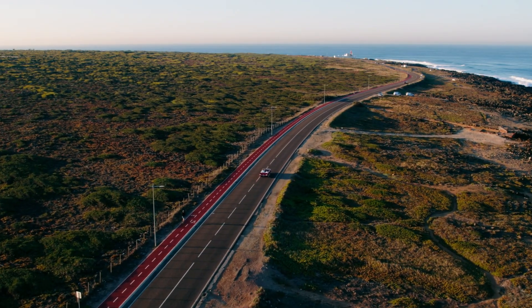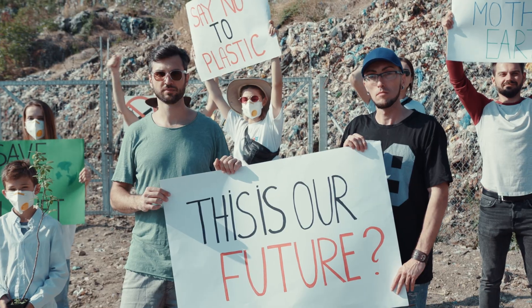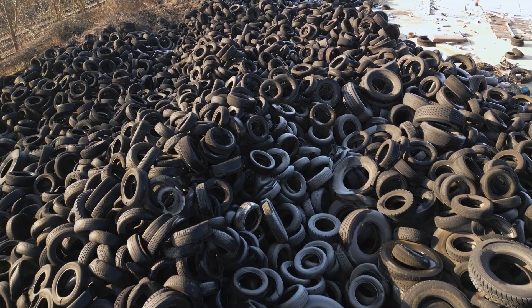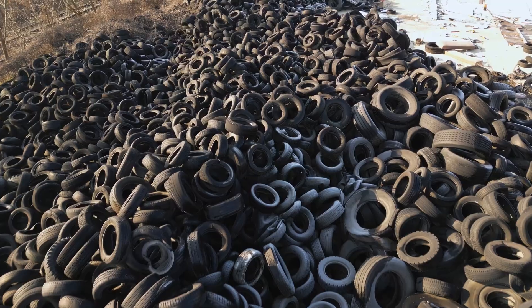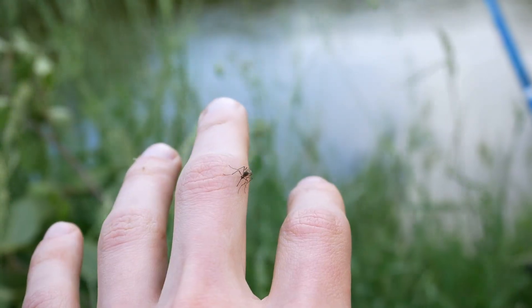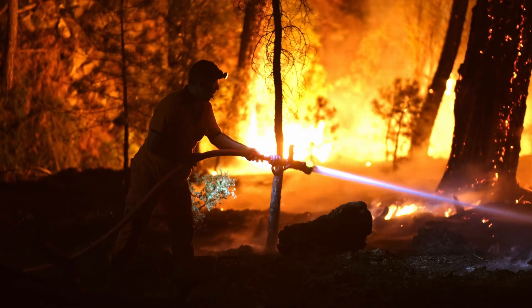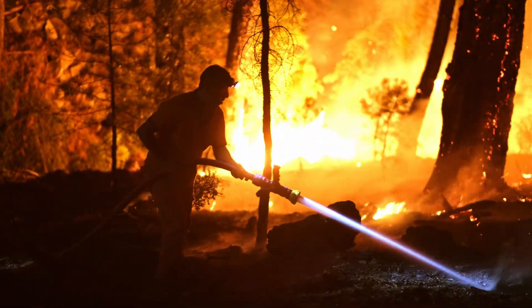The year was 1972. America was dealing with a massive problem that seemed impossible to solve. Mountains of old tires were piling up in landfills across the country. These rubber mountains were becoming breeding grounds for mosquitoes and fires that could burn for months. Something had to be done.